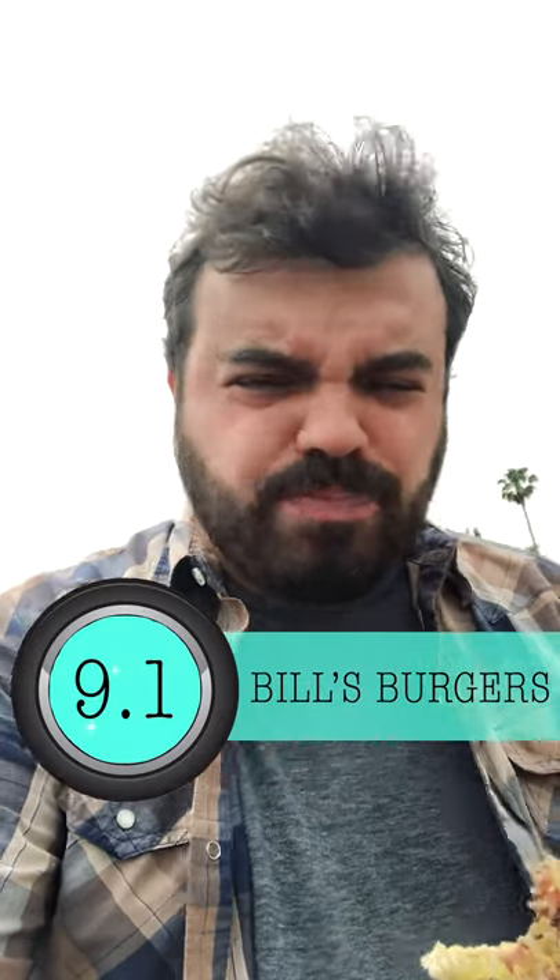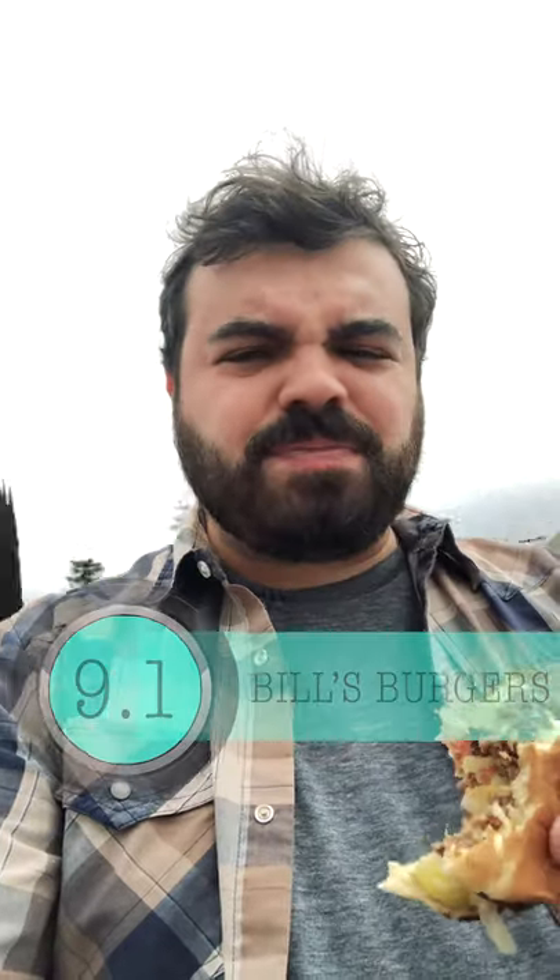I'm starting the show off with a nine point one — yeah, nine point one for this burger. It's worth the drive if you're in the Van Nuys area, or just in LA in general and want to try a new burger. Bill's Burgers — check it out. Thanks for watching, more to come, have a good day, peace.